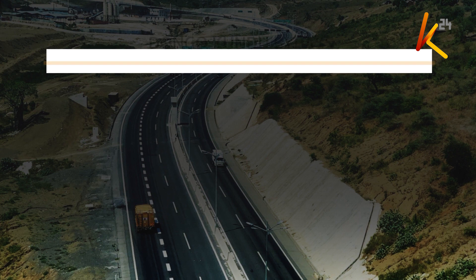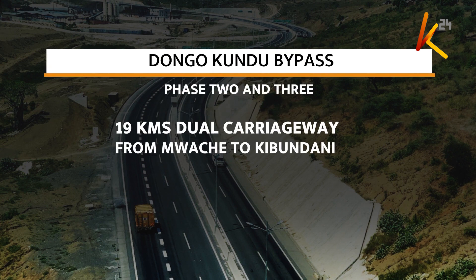This is however set to change by March 2024, once construction of phases 2 and 3 of this 19 km dual carriageway, running from Muache to Kibundani in the south coast, is complete.